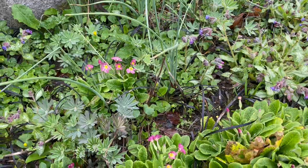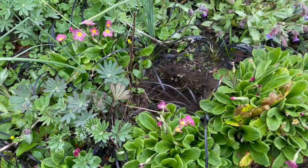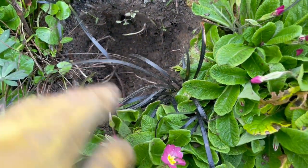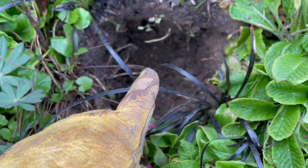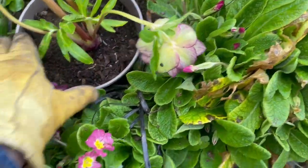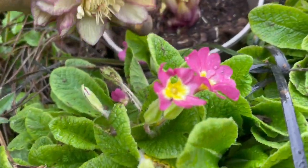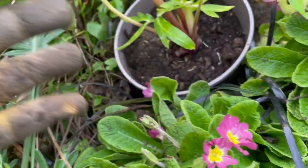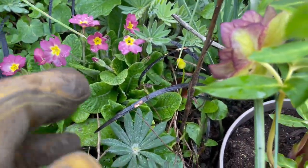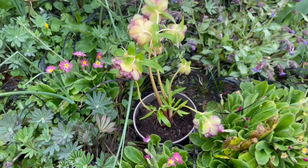I am going to plant this beautiful hellebore right here. I've dug the hole a bit deeper than what the plant in the pot is, so this will go right in there. You can see it fits right in. Look how it just matches — it's so close to these primulas. I'm so pleased with how that's turned out. It'll look really good in there.